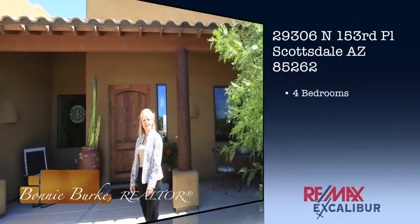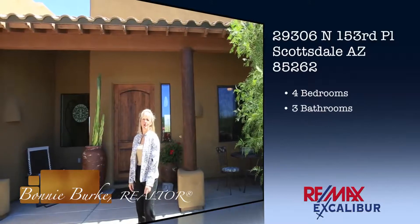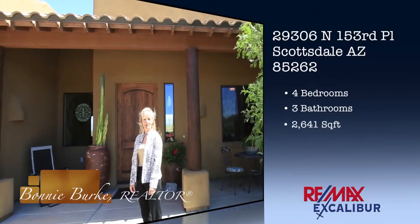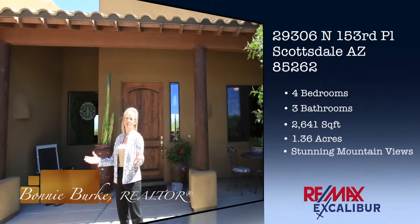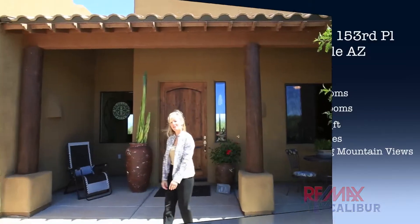Hi, I'm Bonnie Burke with RheemX Excalibur and I have a new listing to show you. It's on 1.37 acres. It's four bedrooms, three baths with 2641 square feet and it's gorgeous as you're going to see when you come inside. So come on in.